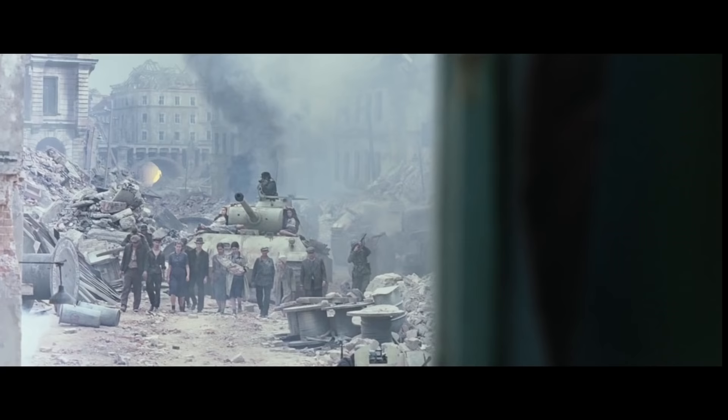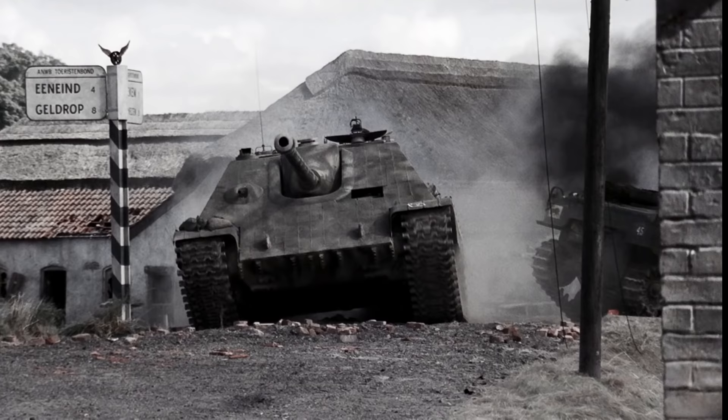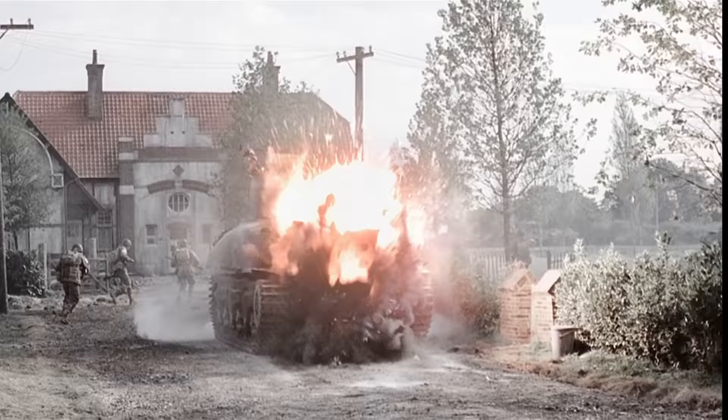Even advanced vehicles like the Panther were being turned into tank destroyers, shown here in Band of Brothers. The Jagdpanther became one of the most formidable tank destroyers of the entire war.